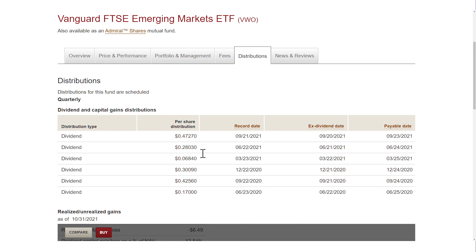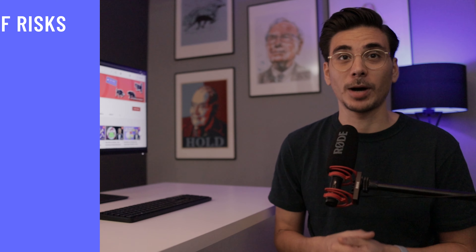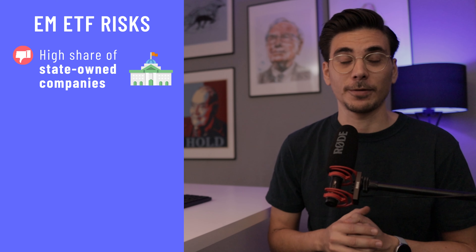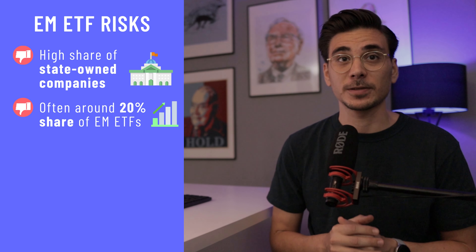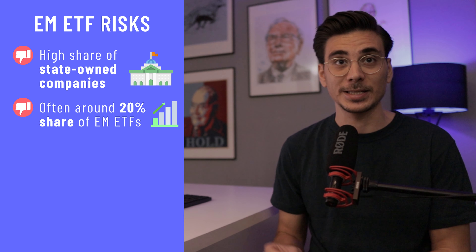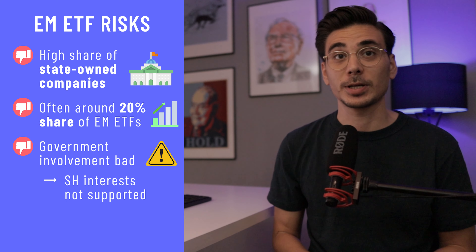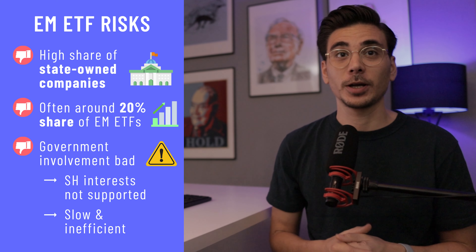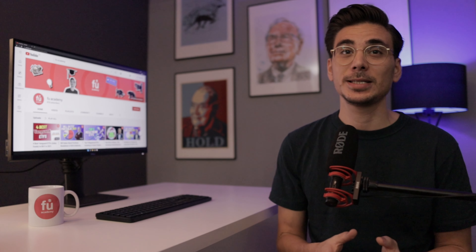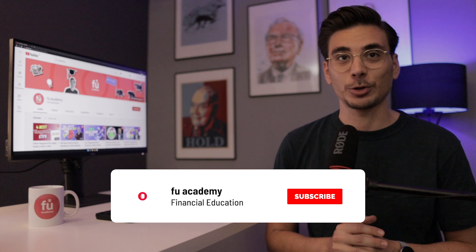The VWO invests 24% in the tech sector, which is a good share, very similar to the S&P 500. But over 19% is invested in financials — banks and other financial institutions — which is high in general but quite common for emerging market ETFs. The VWO pays out dividends every quarter with a dividend yield of 2.2%. One downside is the high share of state-owned companies, around 20%, since governments don't always support shareholder interests and can make companies slow and inefficient. But if you're looking for the largest, most liquid, easiest and cheapest option for emerging market ETFs, this is the right choice.